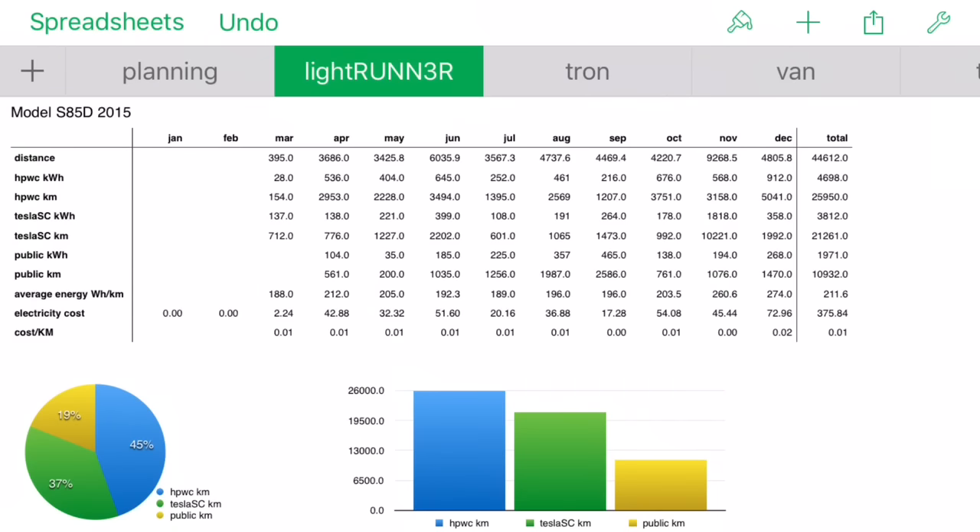Quick summary of what the year looked like for the light runner: we drove 44,612 kilometers, spent $375.84 of our own electricity money from home. 45% charged off the home charger, 19% from public chargers for the whole year, and 37% off Tesla superchargers. We got really good return on that supercharger network.